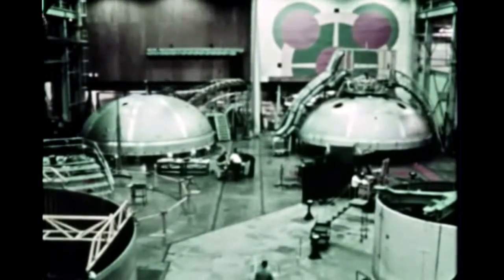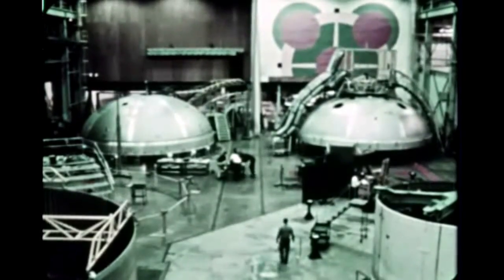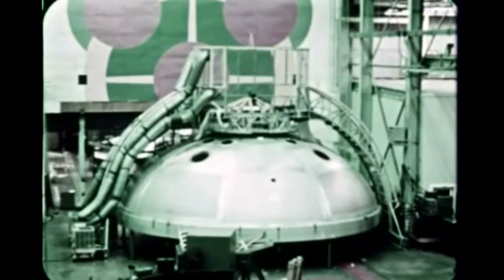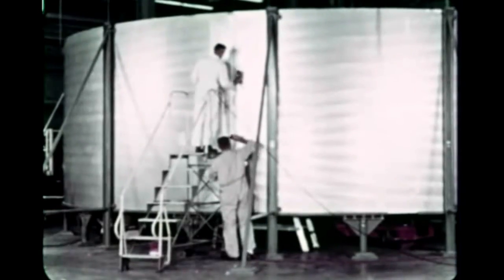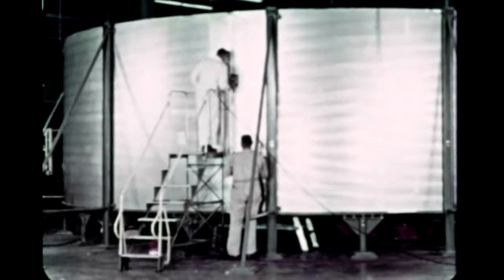Bulkhead fabrication progressed steadily on the first two S-1C flight stages, S-1C-1 and S-1C-2. Another bulkhead for the S-1CF facilities checkout stage LOX tank was finished in early February and shipped to Michoud. Cylindrical skin assembly for the S-1C-1 LOX tank was also underway.